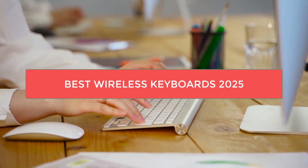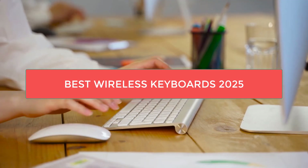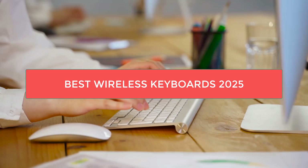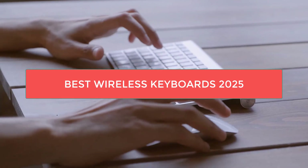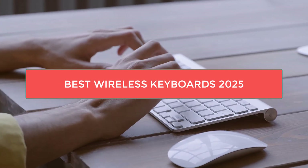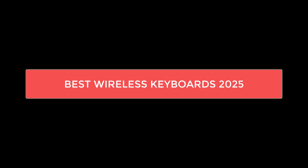Hey everyone, welcome back to the channel. Today we're diving into the 5 best wireless keyboards for 2025. Whether you're looking for a keyboard to boost your productivity, enhance your gaming setup, or streamline your workspace, I've got the top picks to help you find the perfect match. Stick around to discover which keyboard is right for you. Let's dive in.